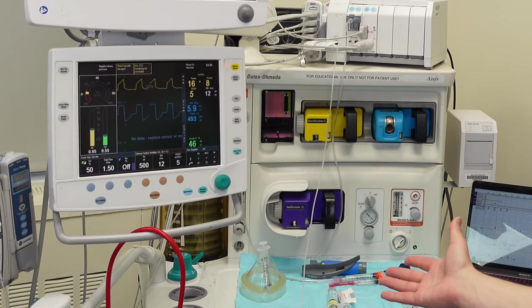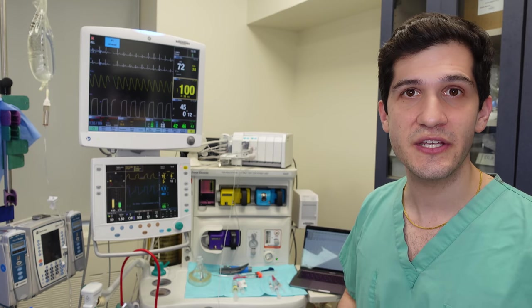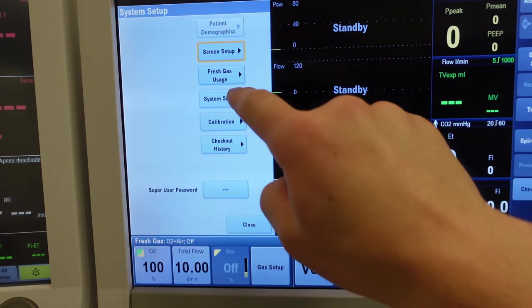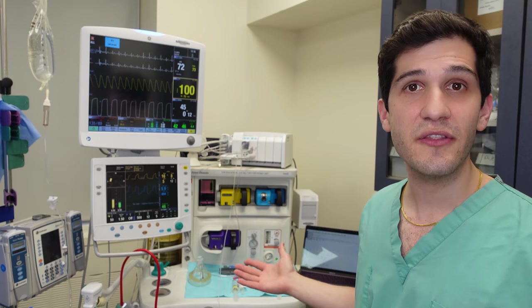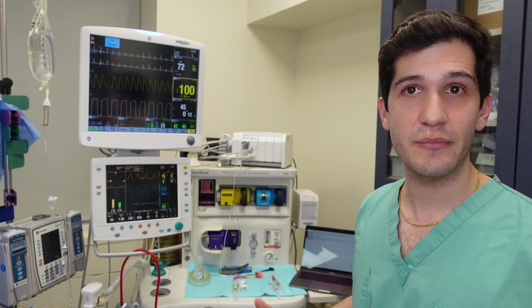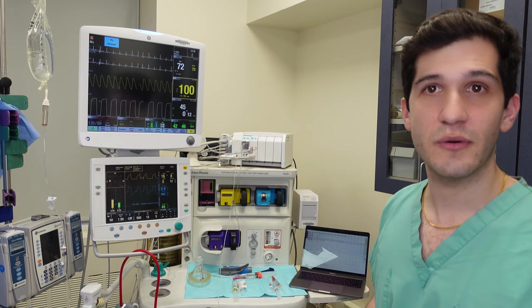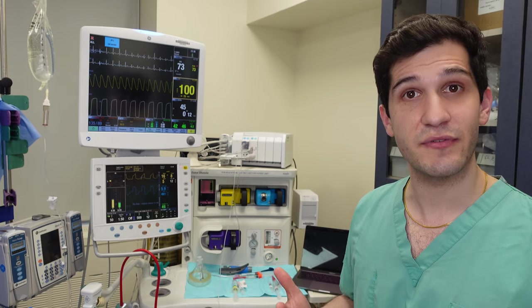One category is the ventilator itself. Ventilators actually have backup power supplies that last about half an hour, and you can dial into the ventilator settings and see how much charge is left. The other category is the monitoring equipment. Two of the three screens you see here are monitoring equipment, and the third screen is the ventilator screen, which includes some monitoring information but not everything.